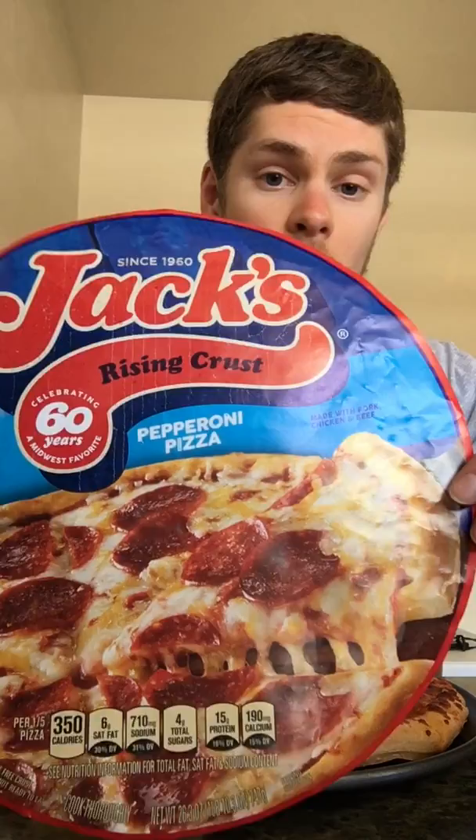Coach Waggle back here with another edition of the Quarantine Chronicles, and we are reviewing pizzas — remember, a pizza a day keeps the corona away. Today on the docket: Jack's Naturally Rising Crust Pepperoni Pizza, and I'm really looking forward to this one.